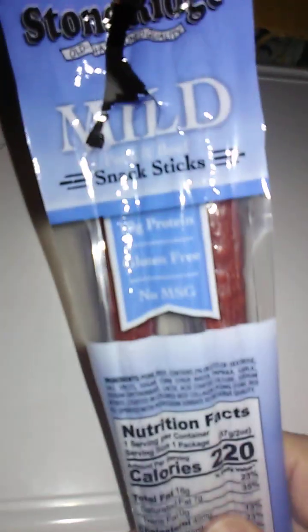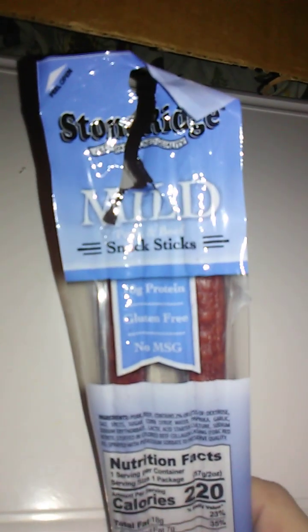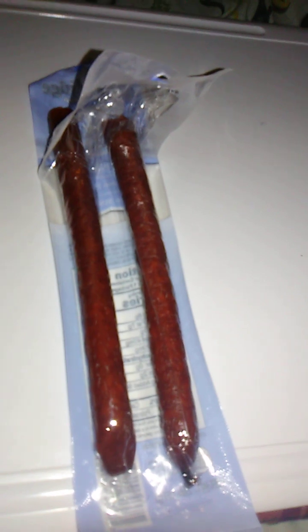So this is Stone Ridge. Really good — has a very meaty flavor. Very mild too. If you're sensitive to spices, you should be fine with this. Delicious, plain and simple.